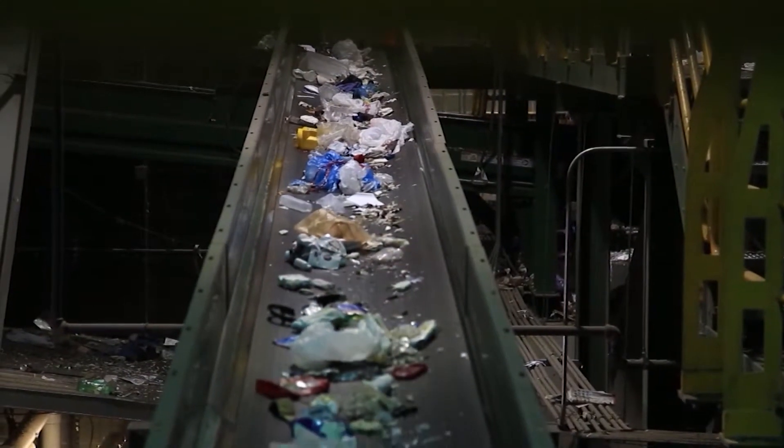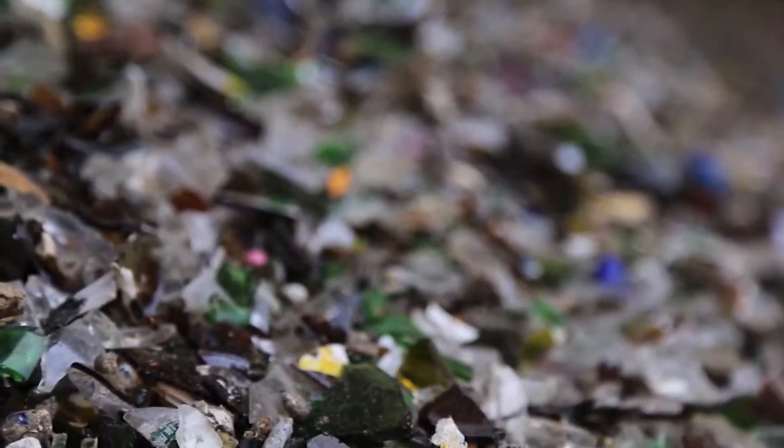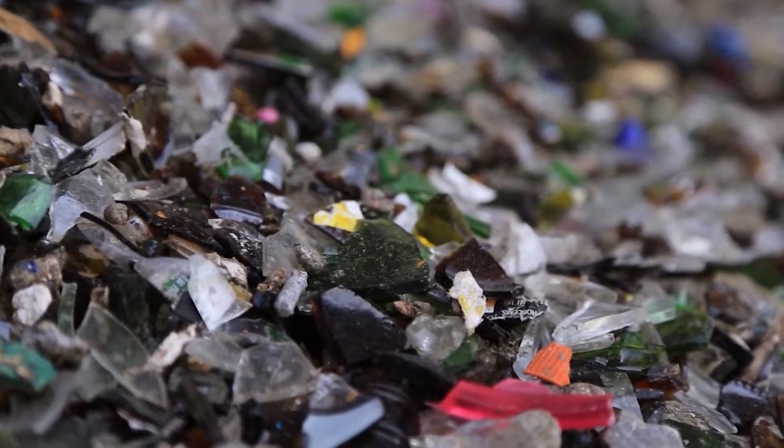And gravity helps too. Glass is heavy, so it sinks to the bottom where it's broken up into little bits before it's recycled. Paper is light, so it rises to the top on a conveyor belt.